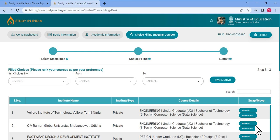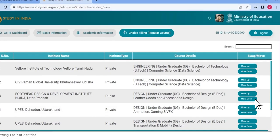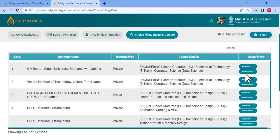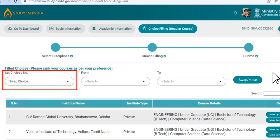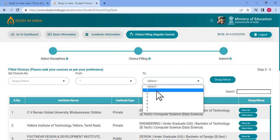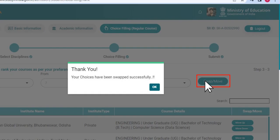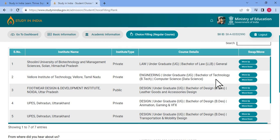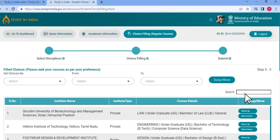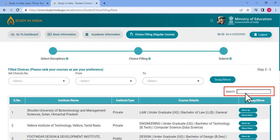Now that you know the importance of Choice Priority, let's begin with its functioning. You can simply swap the priorities between two institutes by clicking on the Move Up and Move Down button under the Swap or Move column. If you have a long list of institutes, then you can use the Set Choices Number option to swap between two particular choices. For example, if you want to move Institute Number 7 to Institute Number 1, you can select Institute Number 7 in the column named From and College Number 1 in the column named To, and then click Swap or Move. You can see the colleges swapped in your window. If you have a long list of colleges and need to look for a specific preference number, you can search the institute manually using the Search tab.